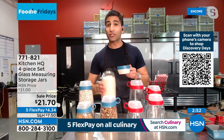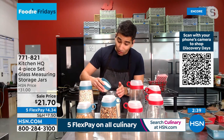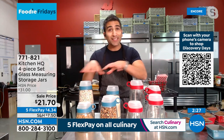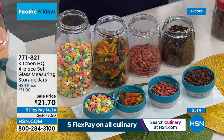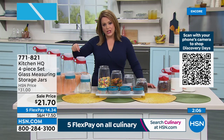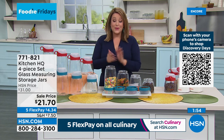If you have basmati rice stored inside, you can measure out exactly one cup to the right ratio of water — perfect for storage, having multiple measuring cups without losing them, and measuring things where ratio matters, like rice, oatmeal, or calorie counting. Chef keeps his kitchen the most organized part of his house. Plus you can pick your color to match your Kitchen HQ lineup — all red or all blue. Item number 771-821, $21.70.